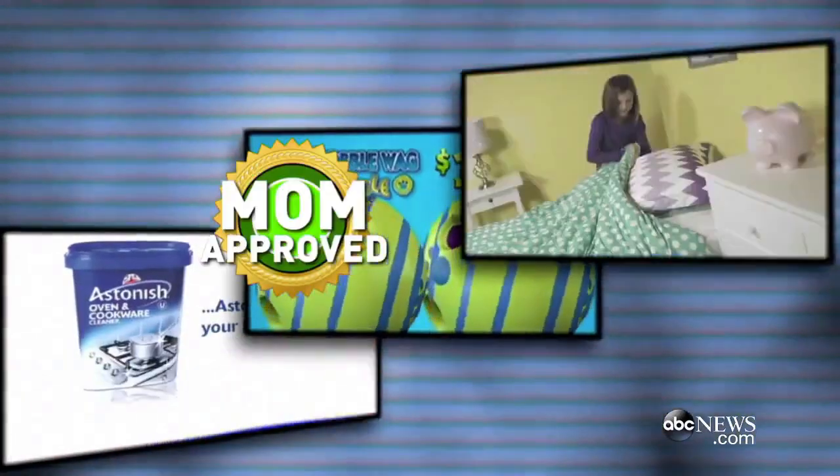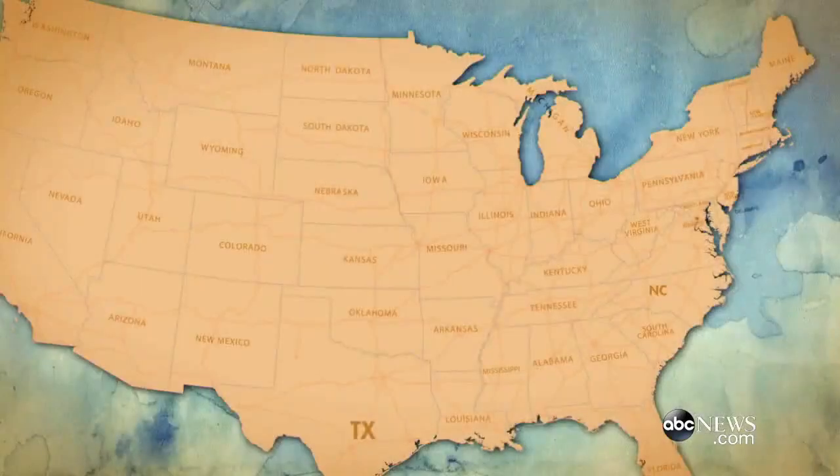Will these be mom-approved or, gasp, mom-disappointed? Let's meet our moms.